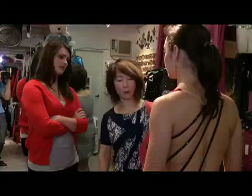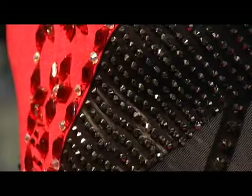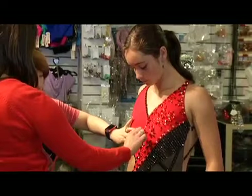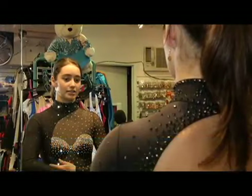A lot of details go into the costumes. For her long program, the skirt is made from silk, and the top will be completely covered in red Swarovski crystals. The details in Osmond's costumes and all those crystals add up. Normally in my past, my dresses cost around $700 each. This one this year is supposed to cost around $1,000, and the other one I'm not too sure, but it's going to be quite a bit.